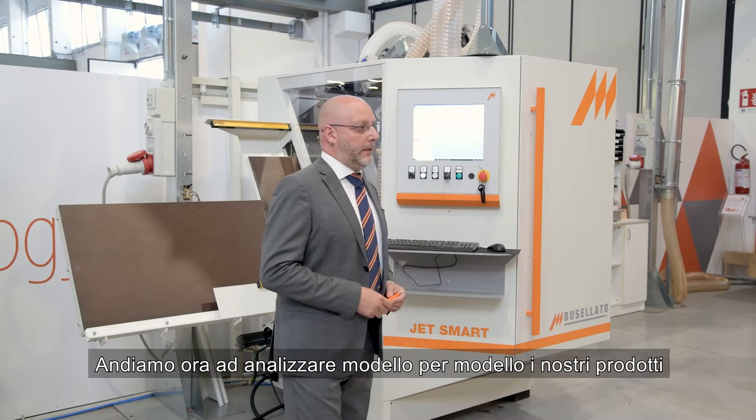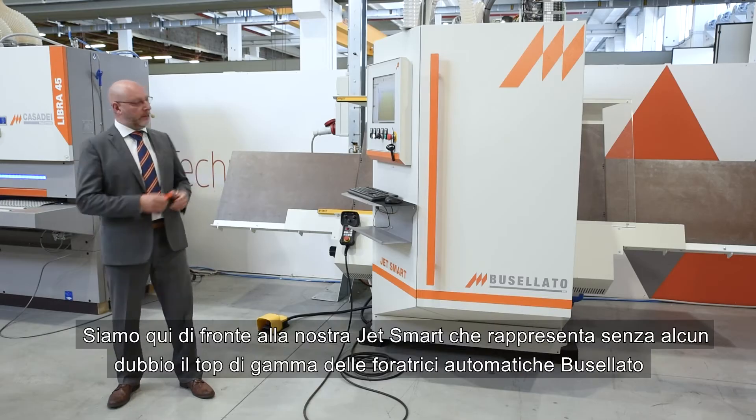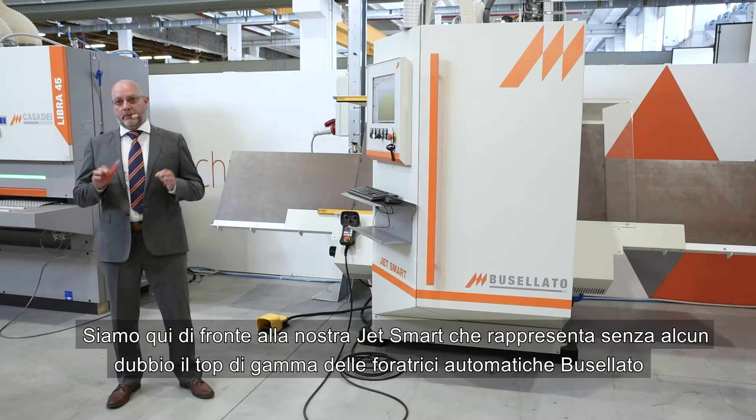Let's now analyze our products model by model. We are here in front of our JetSmart, which represents, without any doubts, the top class of automatic drilling machines.